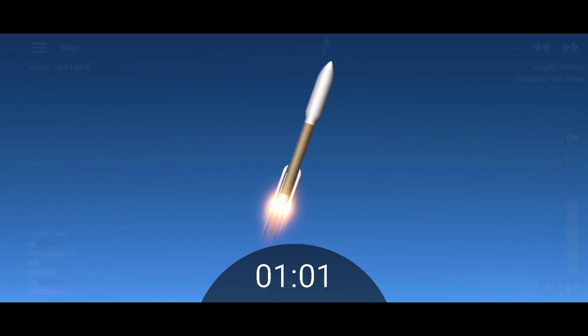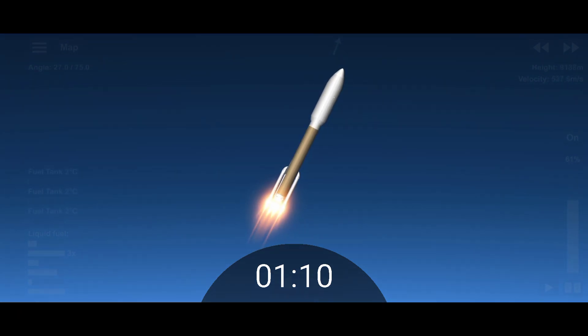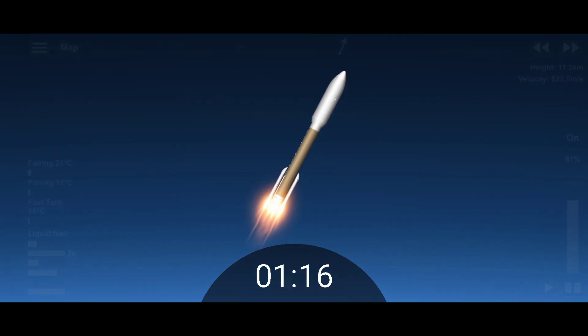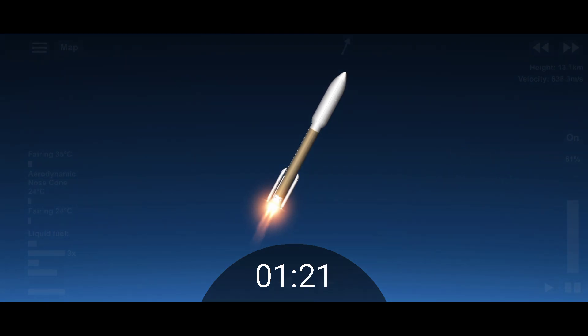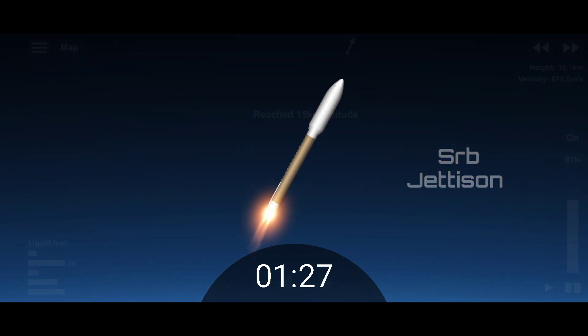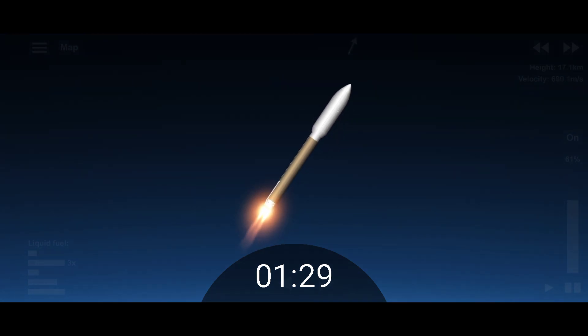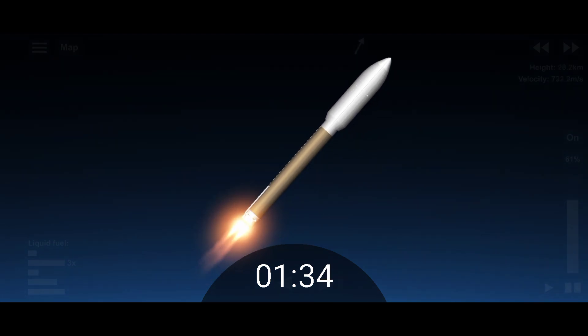Passing 1 minute into flight, our RD-180 is throttling back up as expected — engine response looks good. SRB chamber pressures remain normal. We have burnout on all 4 SRBs — burnout pressure signatures look good. Standing by for SRB jettison. We have good indication of SRB jettison on all 4 SRBs and the vehicle has gone to closed-loop guidance. Vehicle body rates are responding nominally.